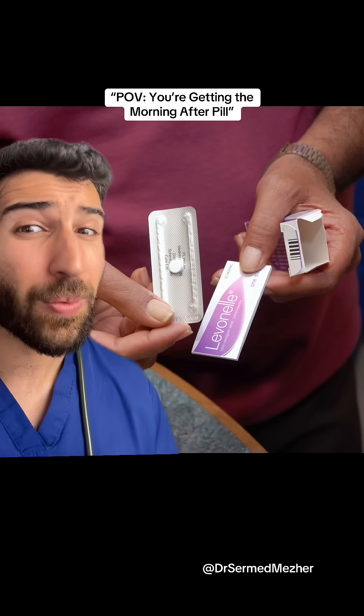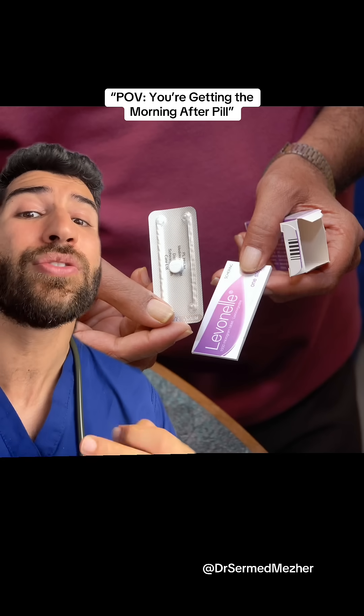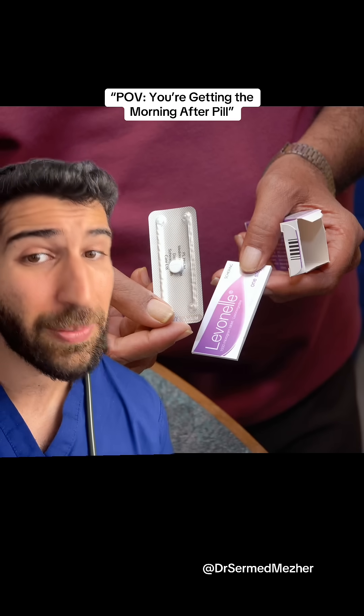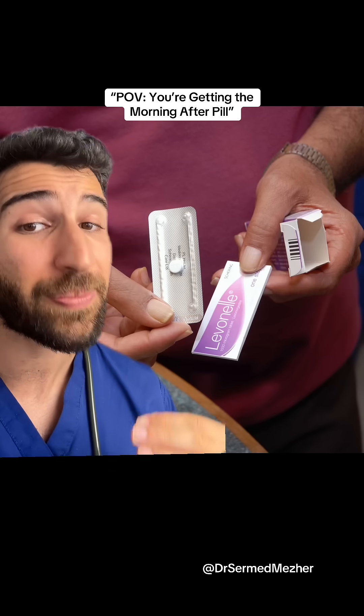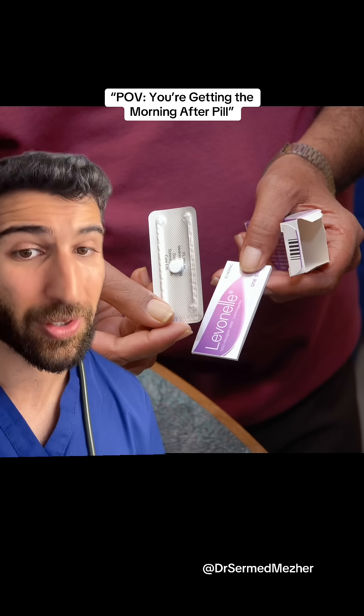It can be very difficult to know whether you've actually released an egg or not, which is why medical providers use the last time you had sex to direct their treatment options. If taken within 24 hours of that, it's 95% effective, but effectiveness significantly reduces as time goes on.